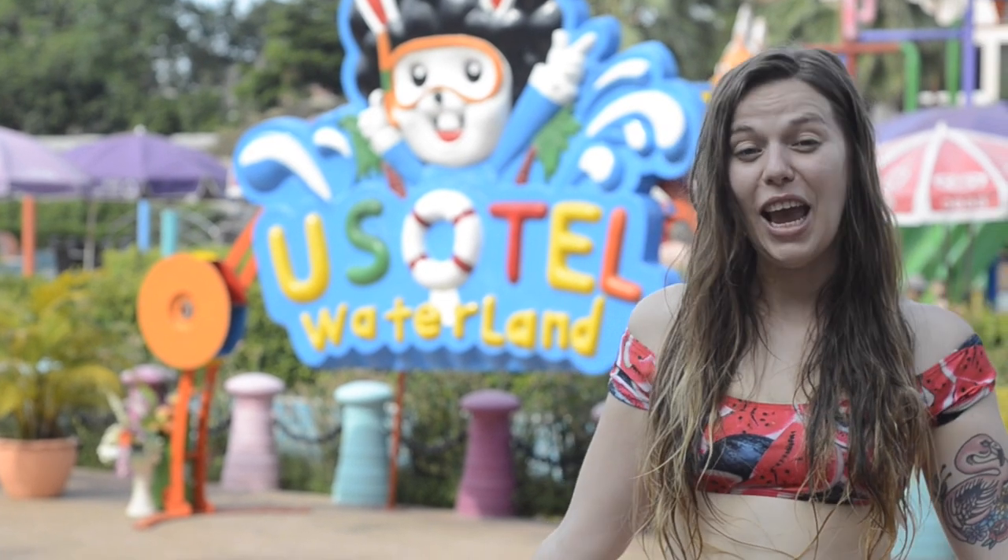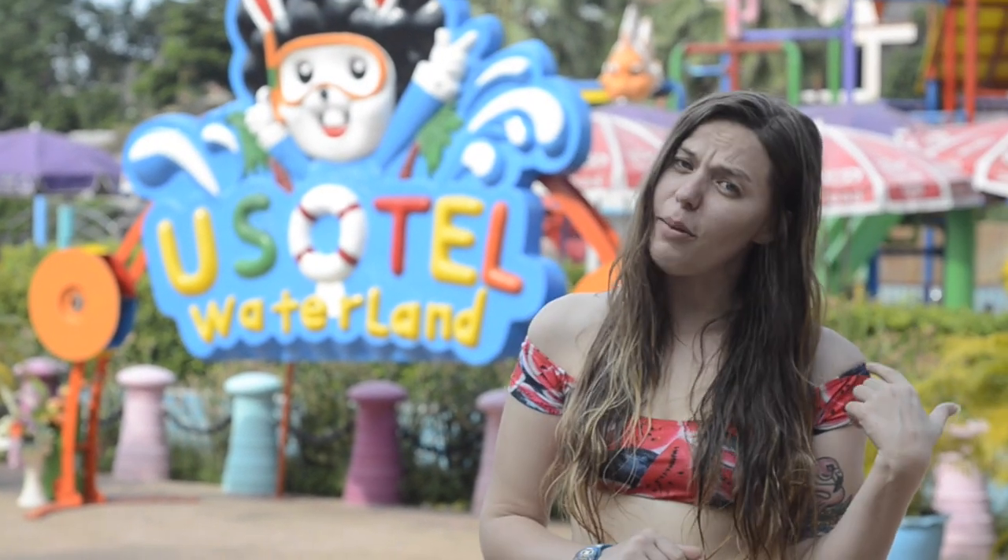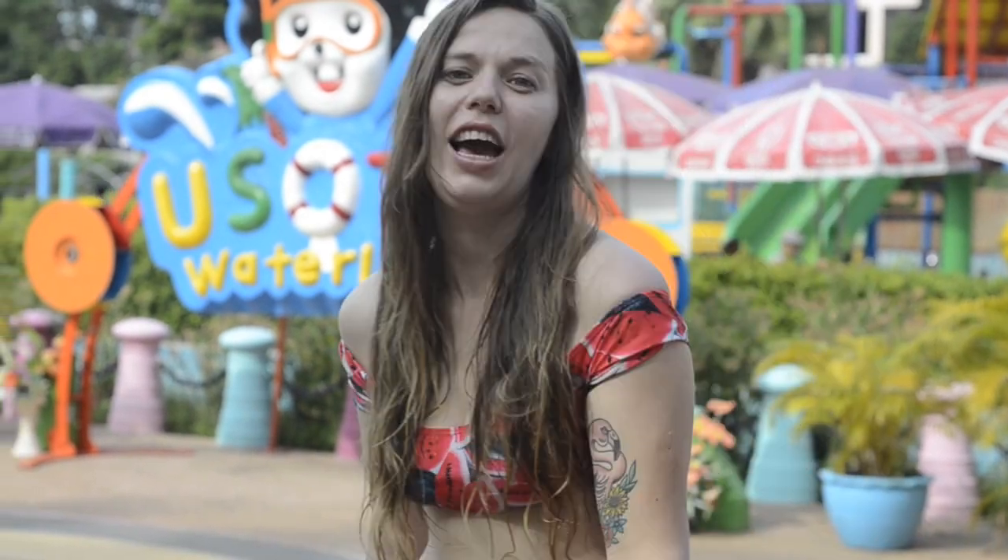We've had so much fun today. We've spent all day swimming and on water slides, but it's time to go and get some food. Let's go check out Udon Thani.